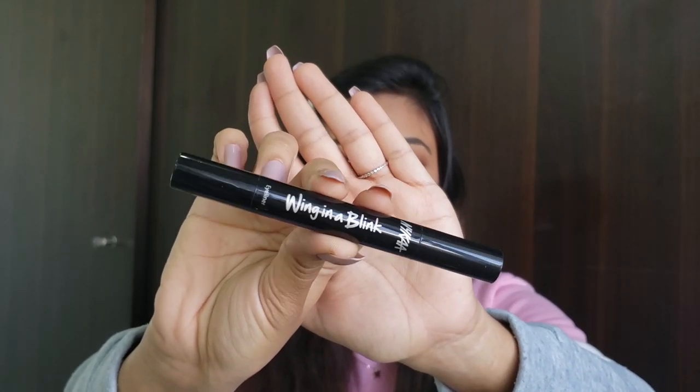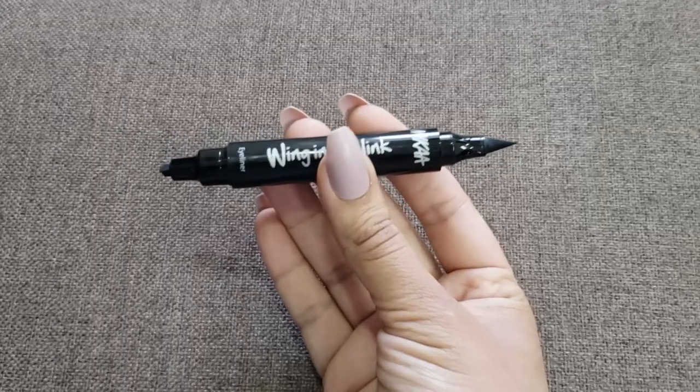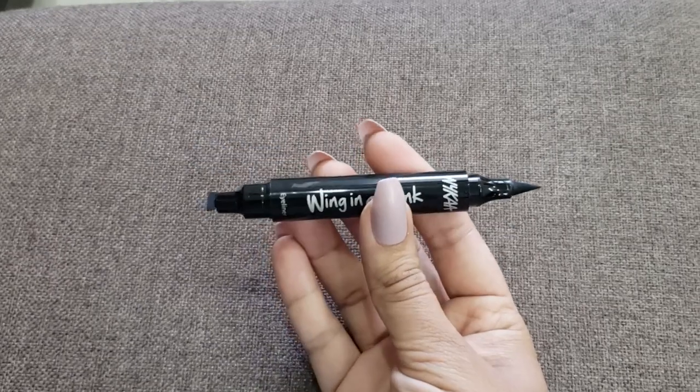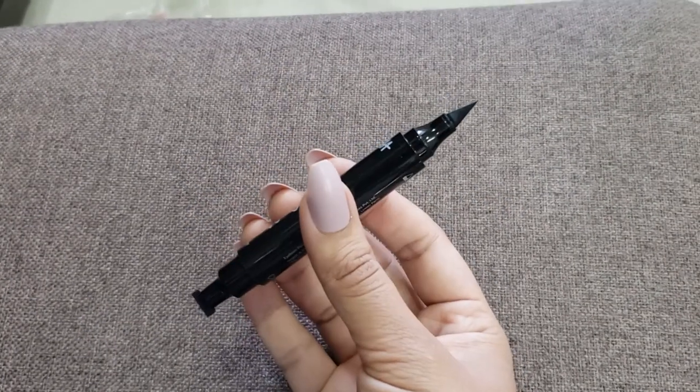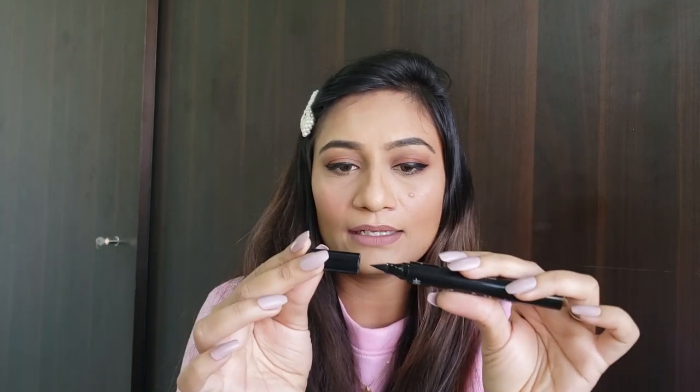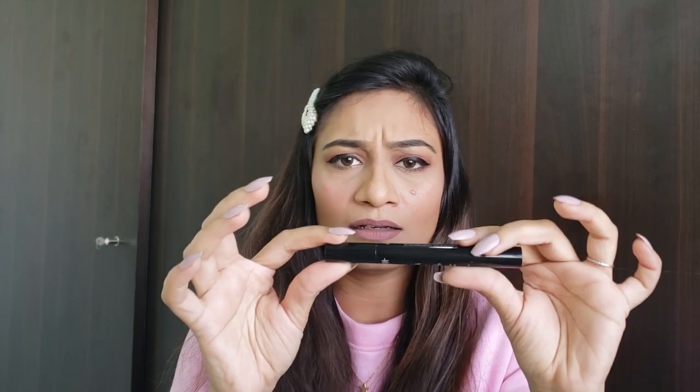It comes in a matte black cardboard box with pink and white fonts — looking very beautiful — and all the details are on the back. The actual pen has 'Wing in a Blink' written in bold letters. It has two sides: one side is a stamp for a wing, and the other side is a normal pen tip liner. The stamp side has a two-tap cap security so it won't easily open in your bag, and the pen side has single security but is still secure. It's very lightweight so you can just throw it in your bag and go.